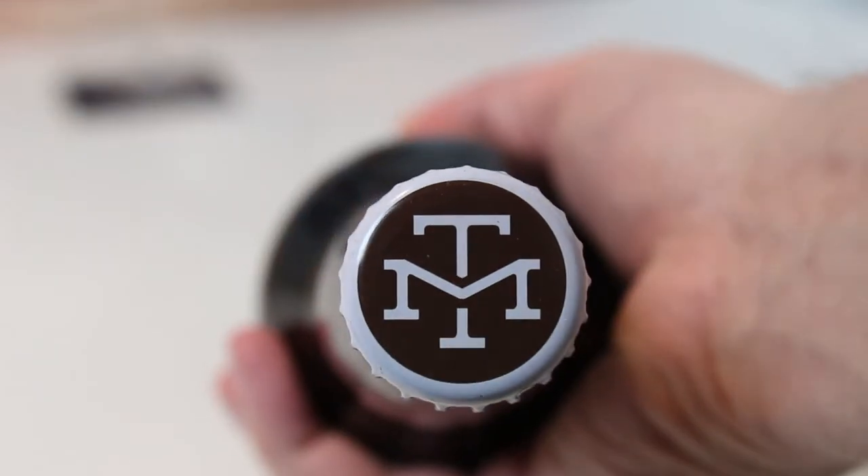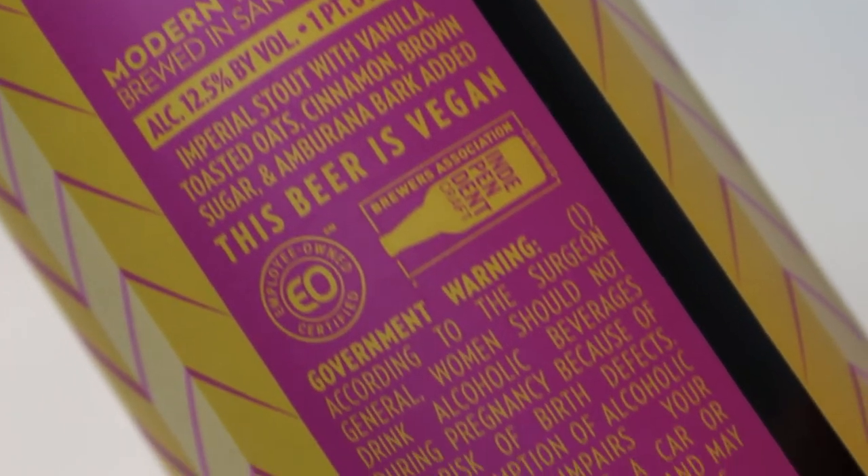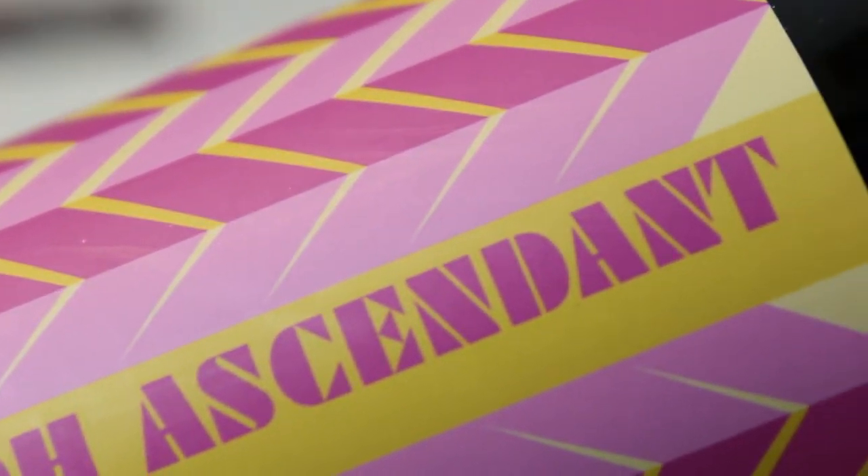Goddamn. There's a regular version, and then there's this. This is a 12.5% Imperial stout with vanilla, toasted oats, cinnamon, brown sugar, and Ambarana bark. Ambarana is a Brazilian wood that produces that slightly cinnamony, spicy flavor. Sounds like a pretty nice combination.